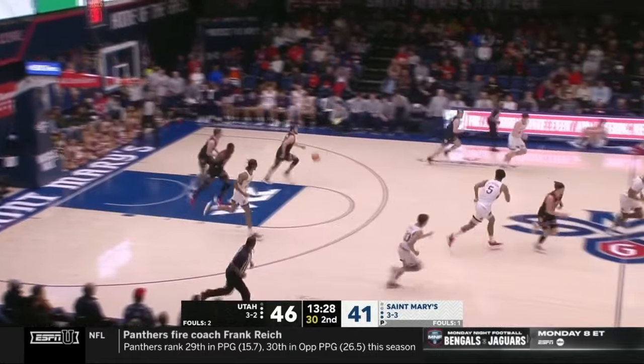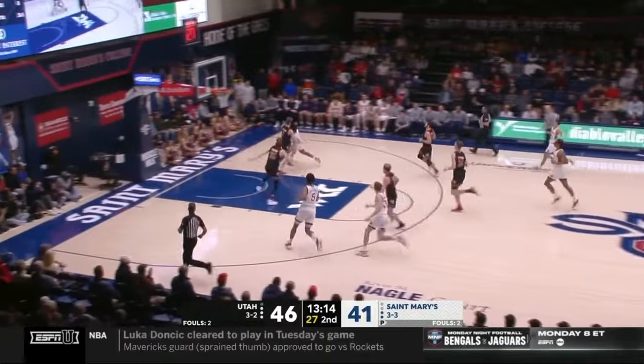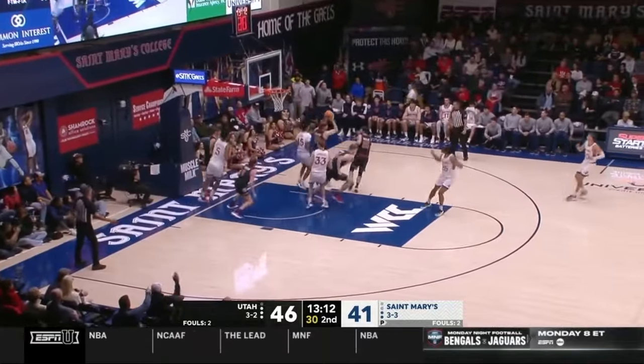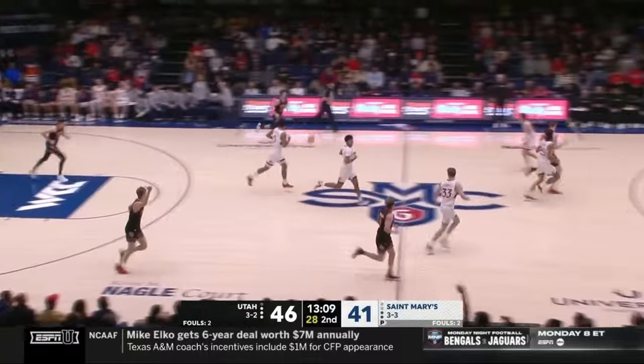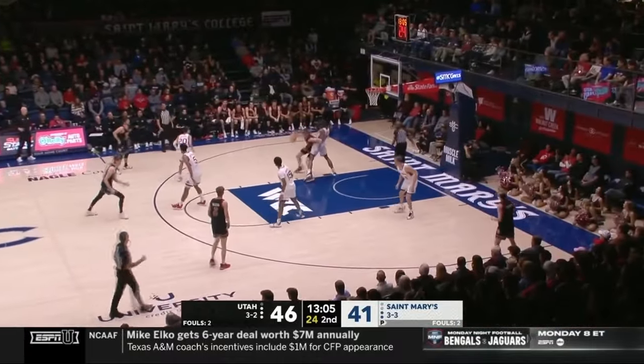Under the basket, and Forbes threw it off the back of the backboard — that's a Utah turnover. Out on the break, St. Mary's pinned up against the backboard. Chris Howell just kind of flung it up there, and Brandon Carlson hustled back and grabbed it.